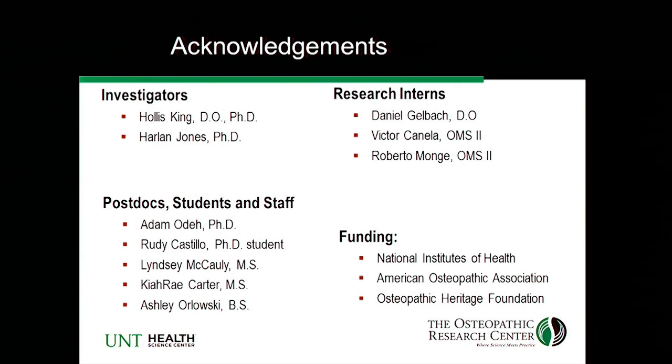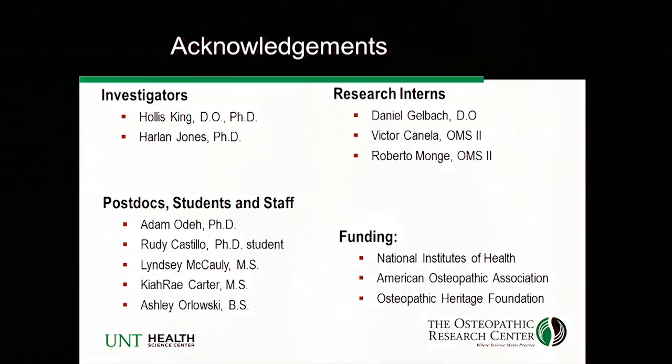I just want to thank everybody that I've worked with over the years. I thank the NIH for funding me — I'm still in the same boat as some other folks, still trying to keep my funding and get more. Thank you very much.